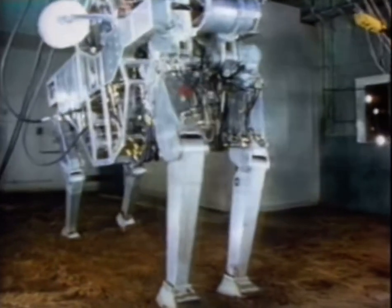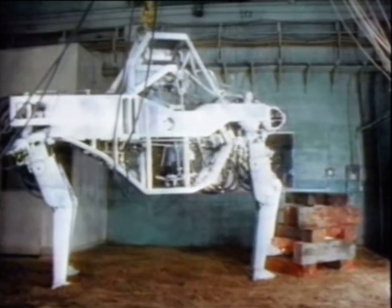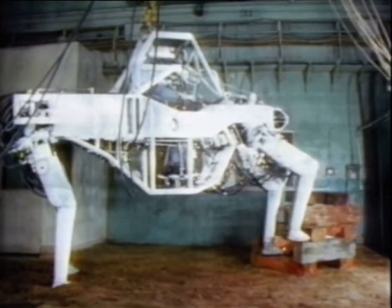One of the earliest attempts to imitate the four-legged motion of animals was this walking truck, built by General Electric in the USA as far back as 1965. A human operator was suspended in the body, and he gave the commands to each of the legs through a hydraulic system that followed the movements of his arms and legs.